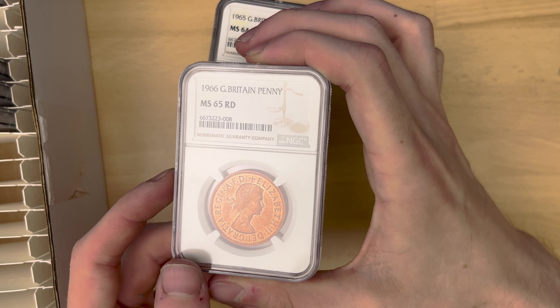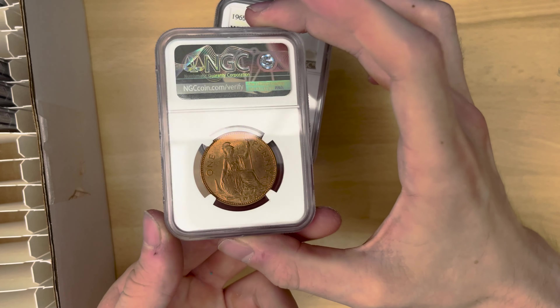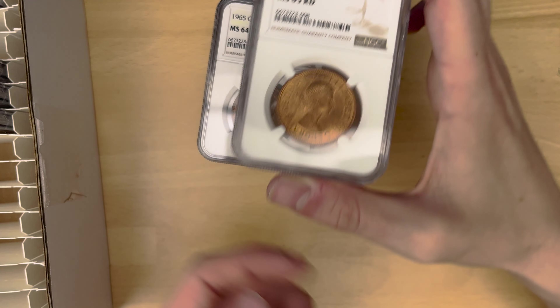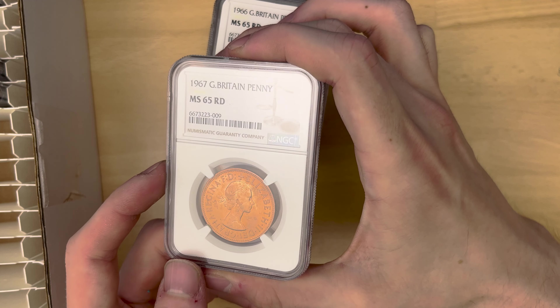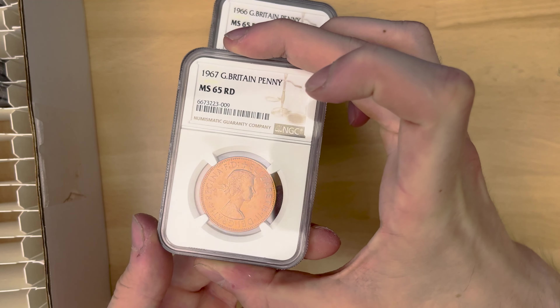Also 1966, MS65 RD, which means red — no brown toning on that one as of yet, which is very nice. And then also 1967, red as well, MS65, which is a very, very nice example of the coin.